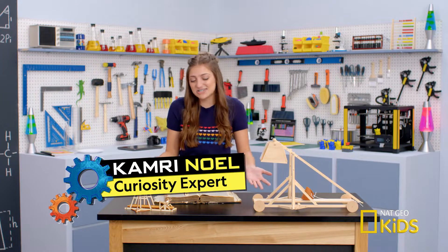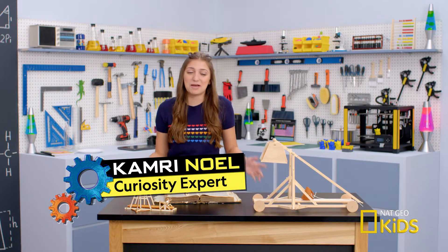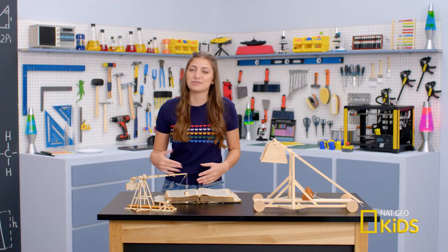Hey guys, it's Kamri. I'm here studying for this history exam. We're learning about medieval military machines called trebuchets.